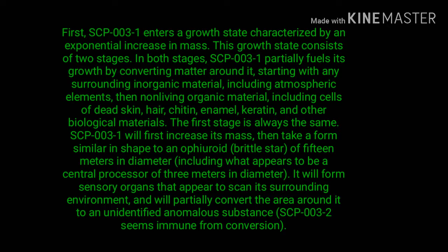The first stage is always the same: SCP-003-1 will first increase its mass, then take a form similar in shape to an ophiuroid brittle star of 15 meters in diameter, including what appears to be a central processor of three meters in diameter. It will form sensory organs that appear to scan its surrounding environment and will partially convert the area around it to an unidentified anomalous substance.